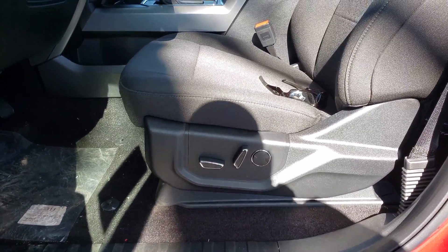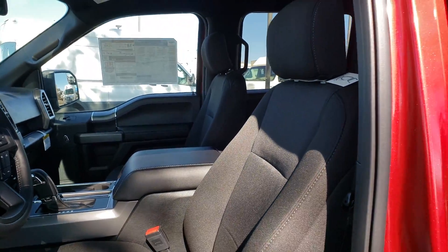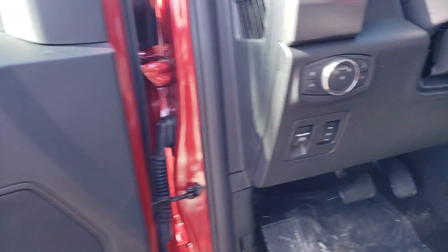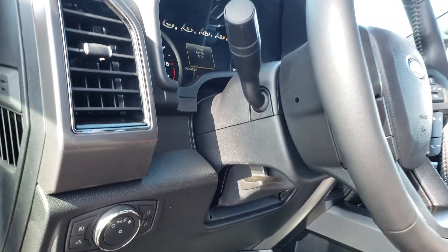You've got that power seat, cloth just like you like, power locks and windows, adjustable pedals, and a tilt and telescoping steering wheel.